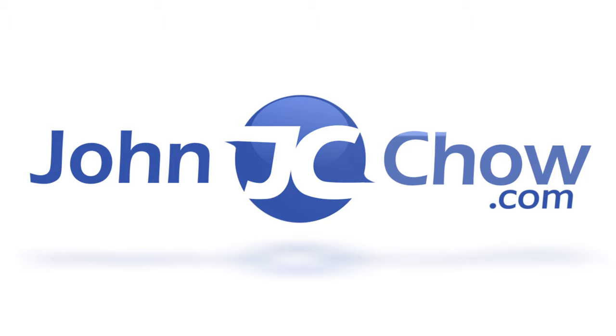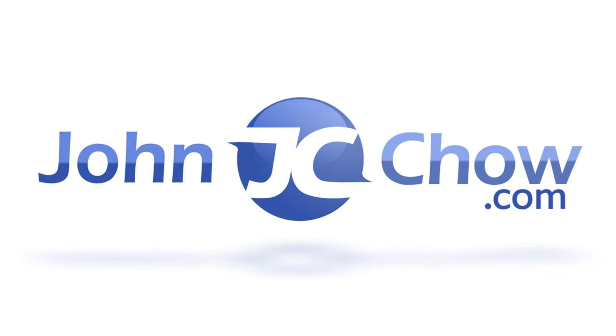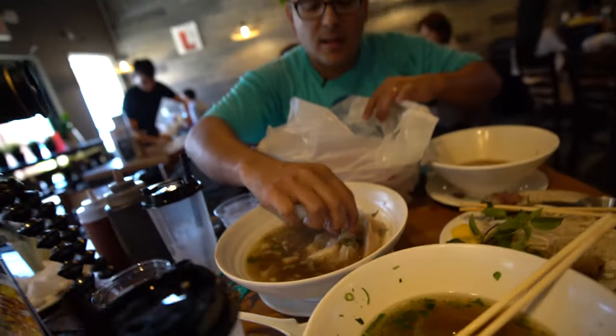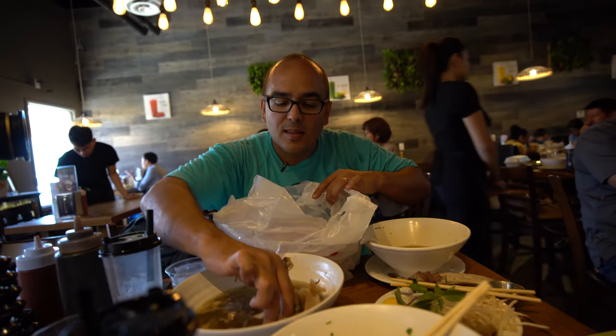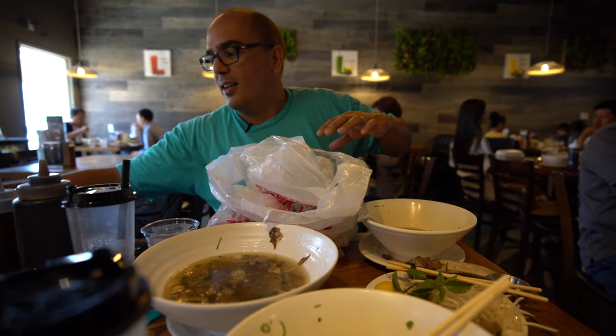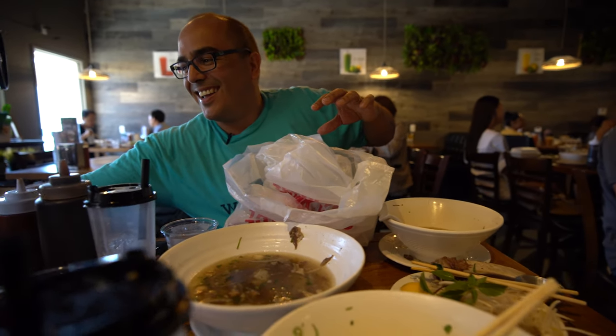If you enjoyed this episode and it made you hungry, give me a thumbs up, like and share my video, and subscribe to my channel. Oscar packed the remaining bone away for the dog — a 25-pound dog. So basically it was more than enough food for me, Oscar, and the dog. No food went to waste!